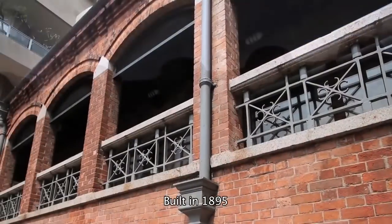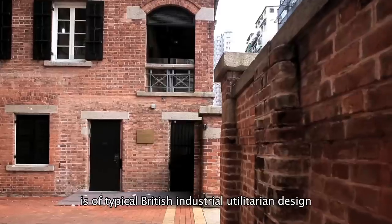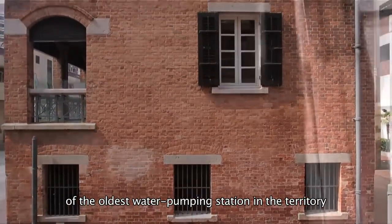Built in 1895, the Red Brick Building is of typical British industrial utilitarian design. It is the remaining portion of the oldest water pumping station in the Territory, which ceased operating in 1911.